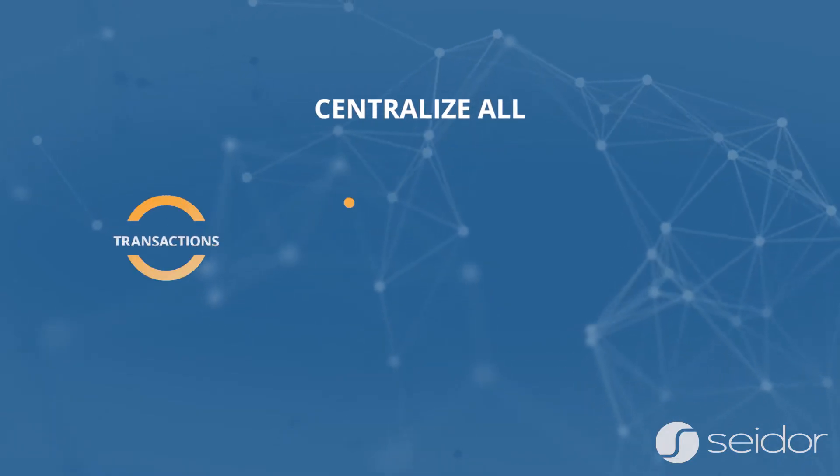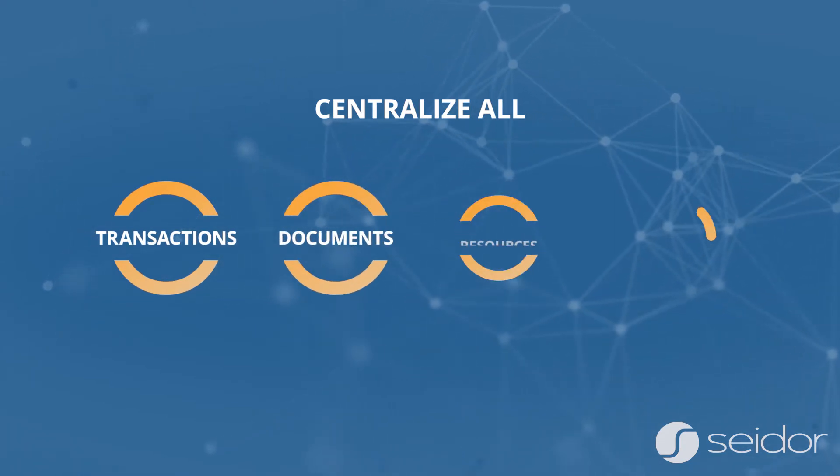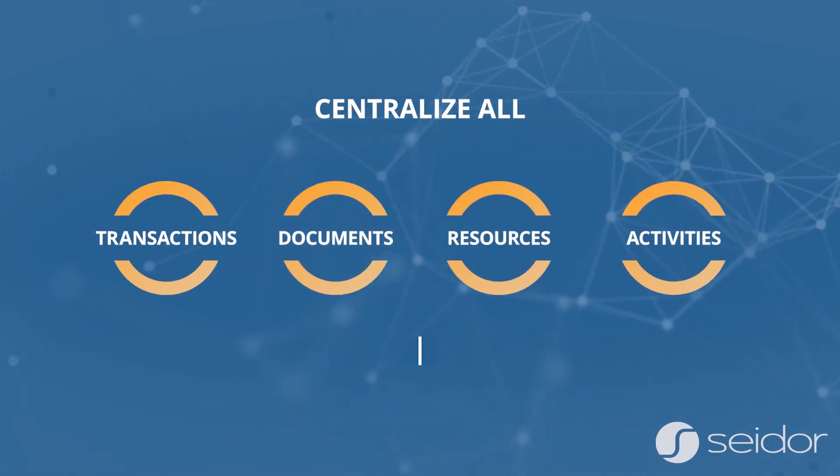Centralize all project-related transactions, documents, resources, and activities in one place.